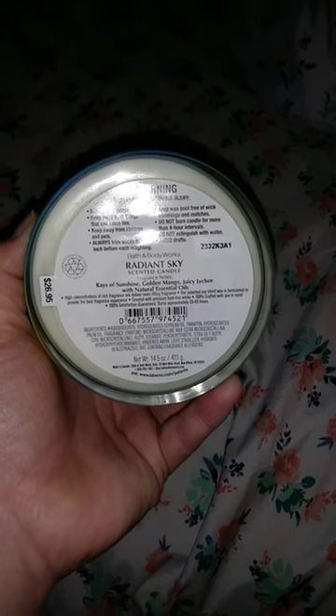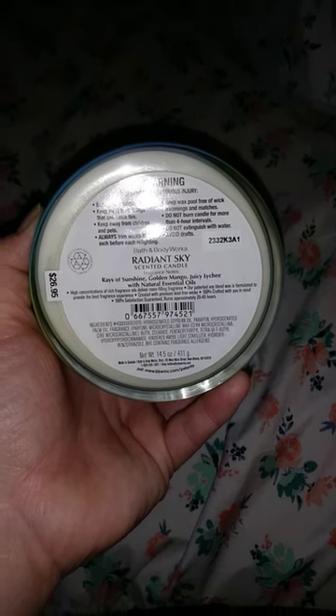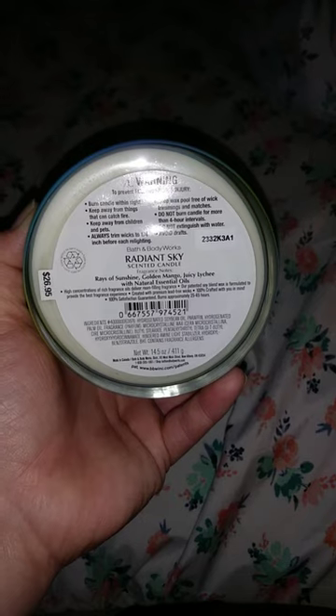Raisa Sunshine — I'm not too sure what that is, but I'm assuming it's like a bright note. So it's a bright, juicy lychee and mango candle, and it smells really good on cold. I can't wait to burn it.